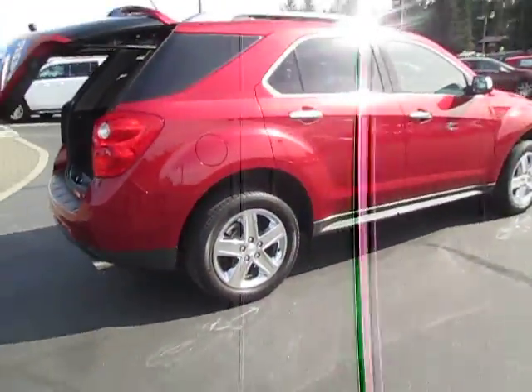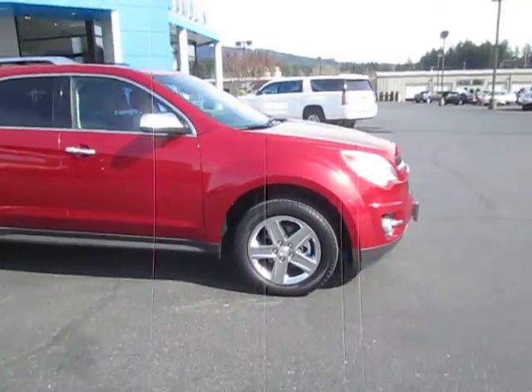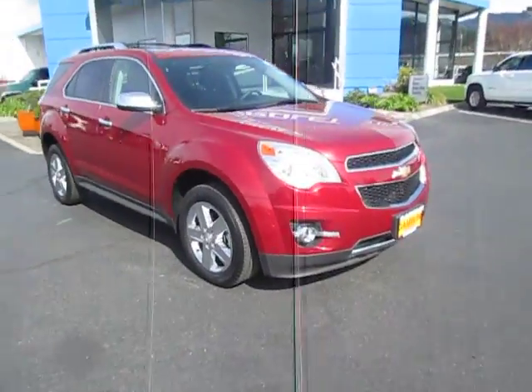If you're interested in our Equinox LTZ, guys, you can go ahead and shoot us an email or you can give us a call at 888-882-3465.